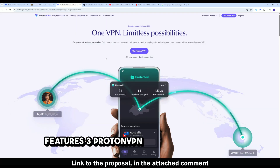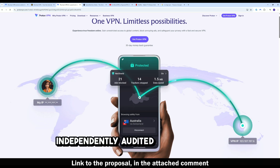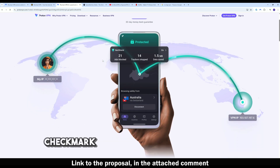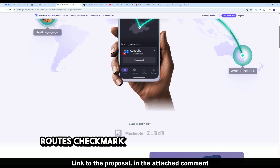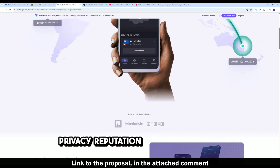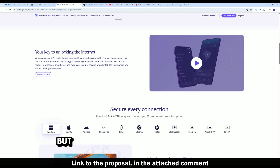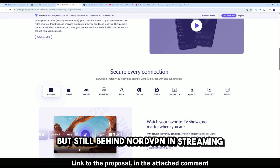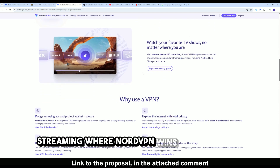Number three: Proton VPN — a good middle ground. Based in Switzerland, independently audited no-logs policy, secure core servers with multi-hop routes, and open-source apps. Strong privacy reputation with decent streaming support. Proton VPN is strong for privacy but still behind NordVPN in streaming, pricing, and bonus features.